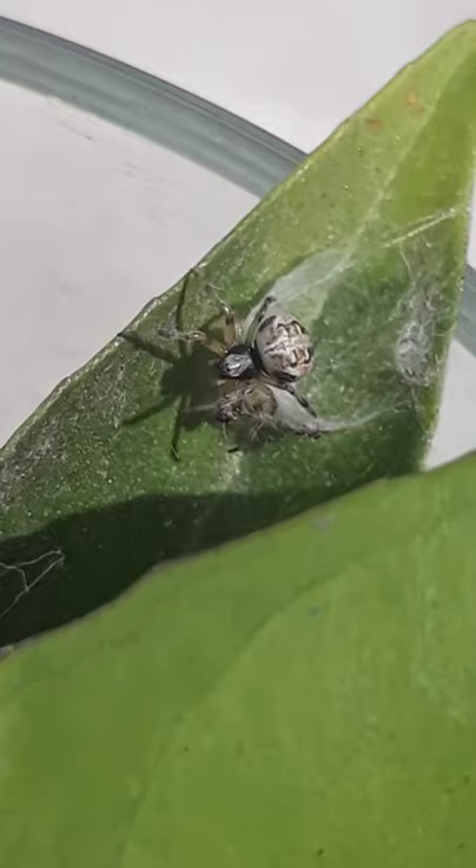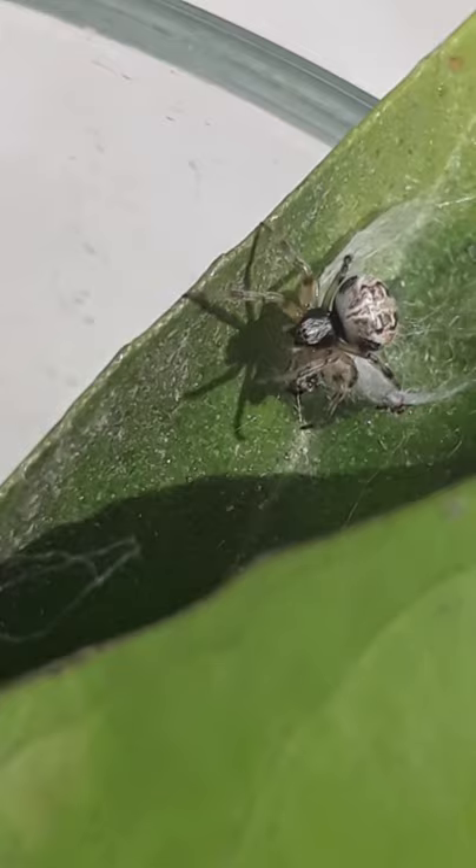Body length ranges from 13 mm to 20 mm long. Their lifespan is only 12 months long. They are non-poisonous and harmless to humans.